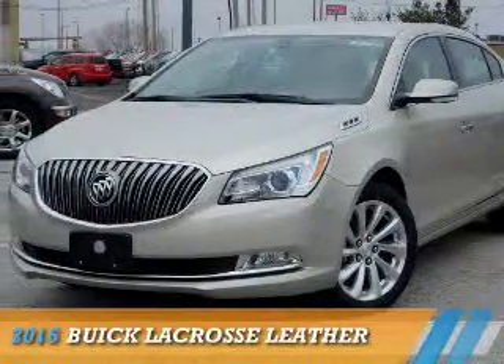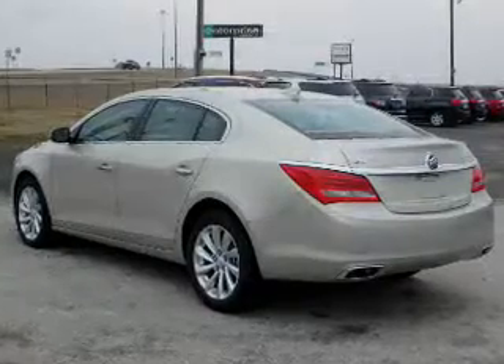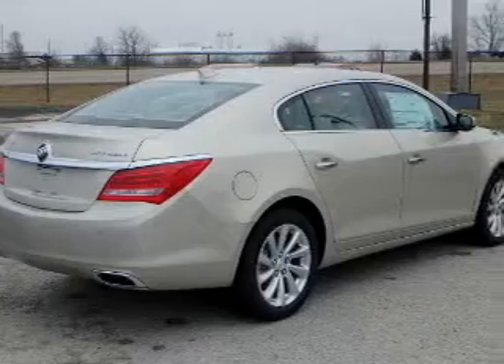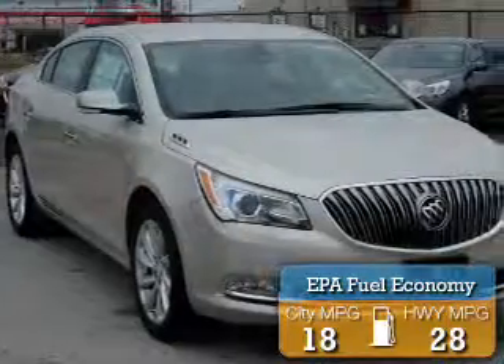Presenting the 2015 Buick LaCrosse. It's powered by front wheel drive, a 3.6 liter 6 cylinder engine, and an automatic transmission. Great fuel efficiency saves you money by requiring fewer trips to the gas station.